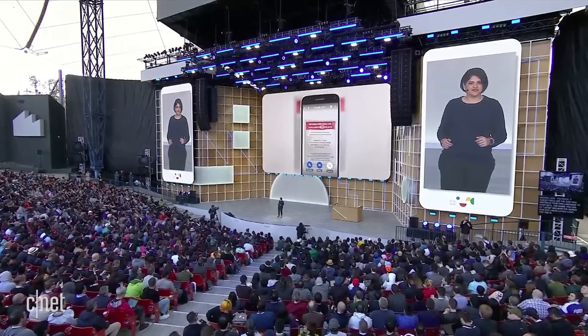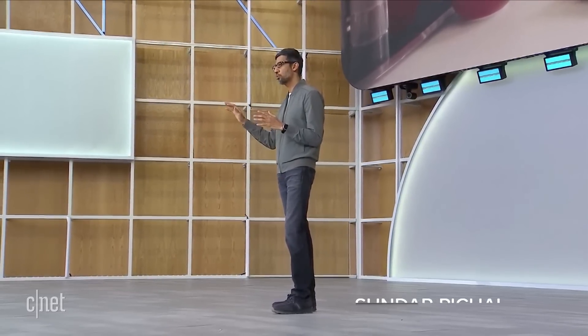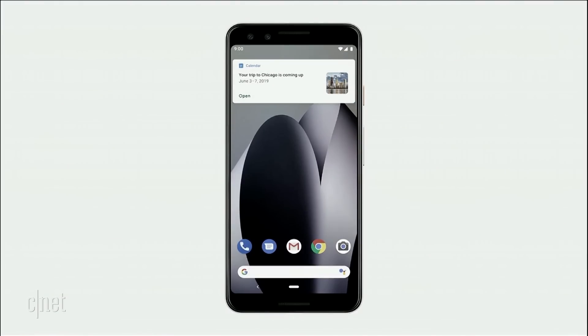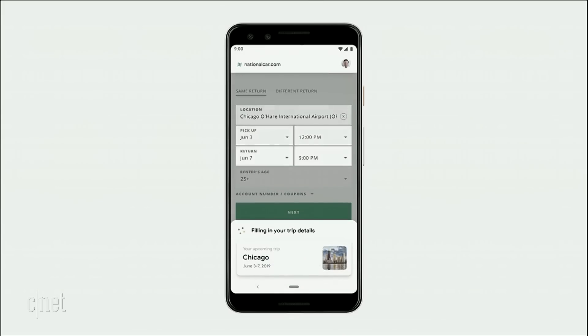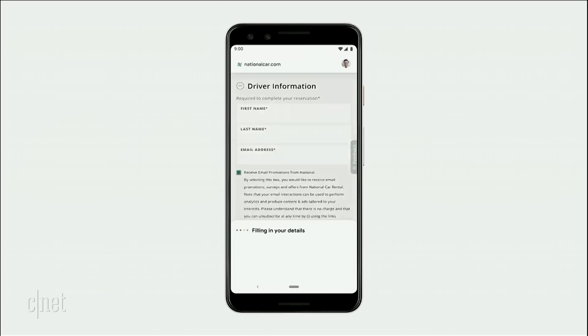Duplex was launched with restaurant reservations on the phone, but now we are moving beyond voice and extending Duplex to tasks on the web. We want to focus on narrow use cases to start, so we are looking at rental car bookings as well as movie ticketing. Say you get a calendar reminder about an upcoming trip and want to book a rental car — you can just ask Google, "Book a National car rental for my next trip." The assistant opens the National website and automatically starts filling out your information. Once all the details are in, you can check everything one last time and just tap to finalize the reservation.